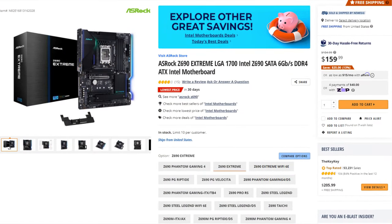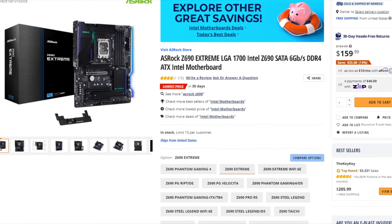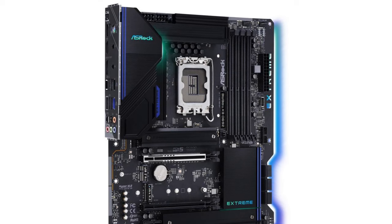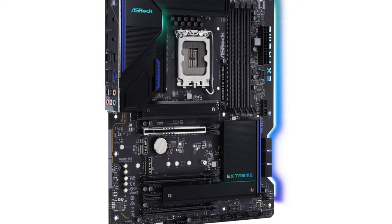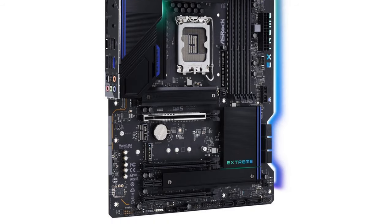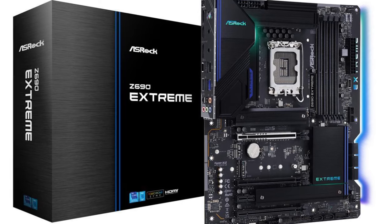For the motherboard I picked the Asrock Z690 Xtreme ATX motherboard. It comes with 4 M.2 slots, which is huge for content creation, and it also has a good audio codec, which is important for content creation. On top of that, the price is really decent at $160.